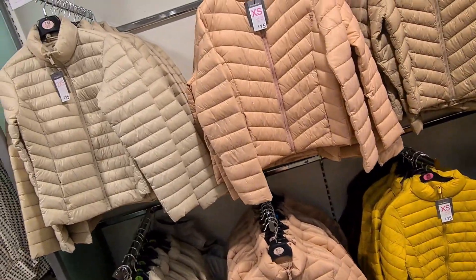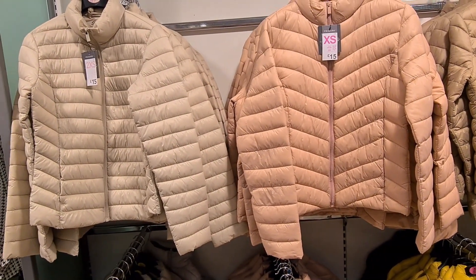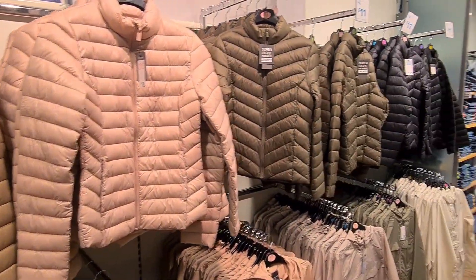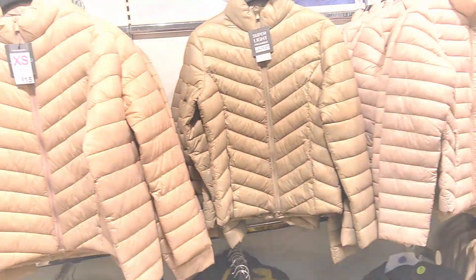They also have these kinds of jackets in store — they're only £15 and they come in a wide range of colours. You can get them in cream, pink, a gold sort of colour, green and black. So if you're on the lookout for a jacket, then definitely come to Primark.